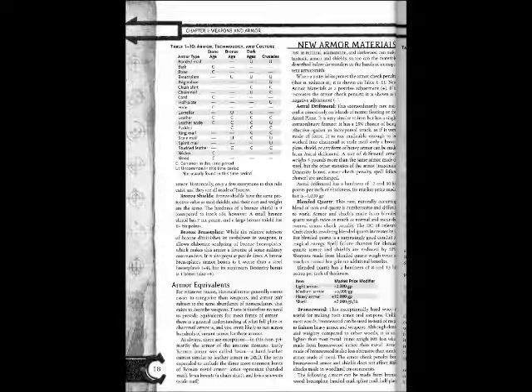Early Roman armor was called Lorica, a hard leather cuirass similar to leather armor in D&D. The term expanded to include the three most common kinds of Roman metal armor: Lorica segmentata (banded metal), Lorica hamata (a chain shirt), and Lorica squamata (scale mail). Just as mithril, adamantine, and darkwood can make fantastic armor and shields, so too can the materials described below do wonders in the hands of a competent armorsmith.